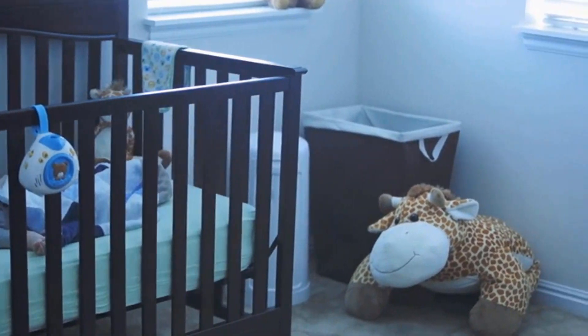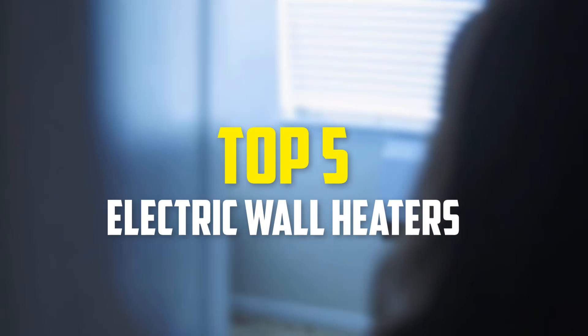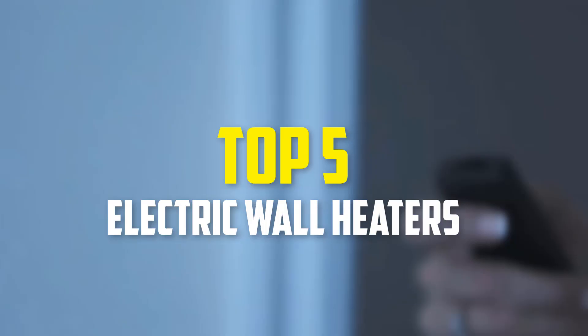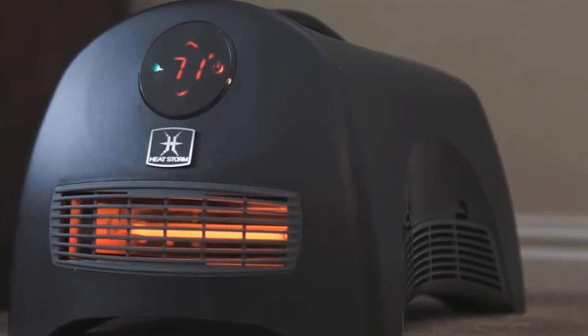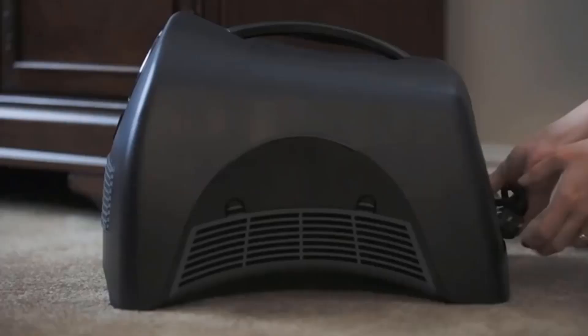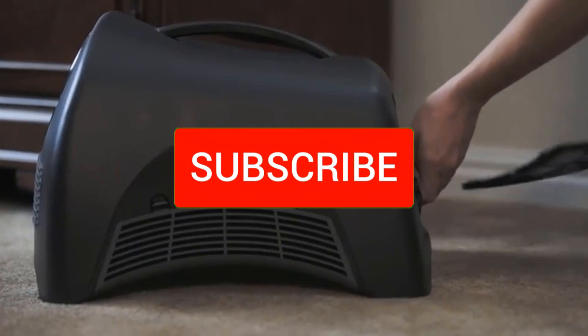Hey guys, in this video we're going to be checking out the top 5 best electric wall heaters available on the market for their true quality. I made this list based on my personal opinion and hours of research, and have listed them based on popularity, quality, price, durability, user opinions, and more. If you want to see more information and the updated price, you can check out the description below, and also make sure to subscribe for more reviews.